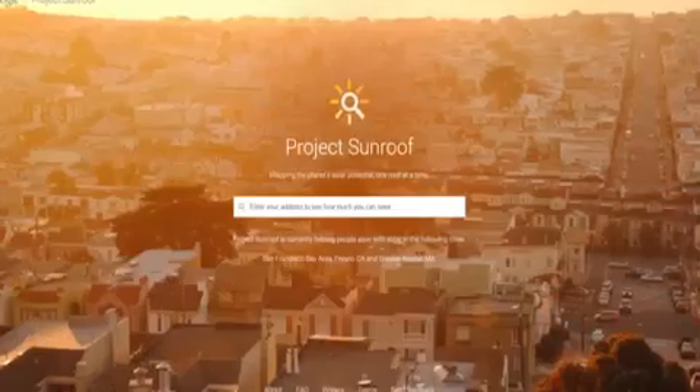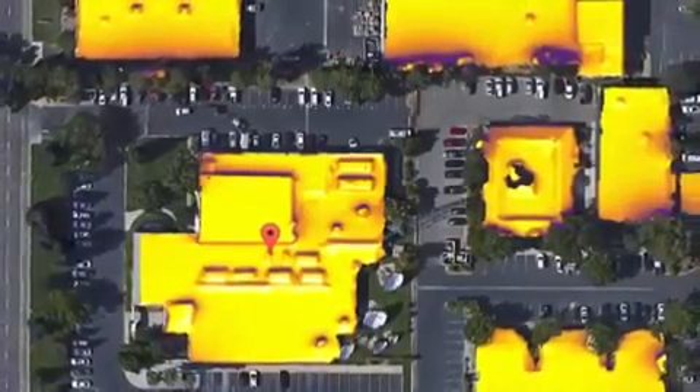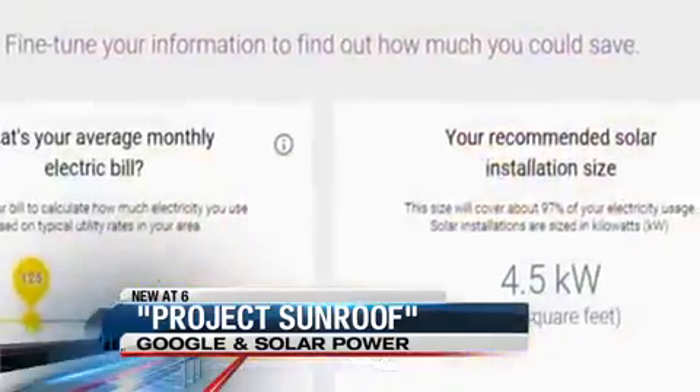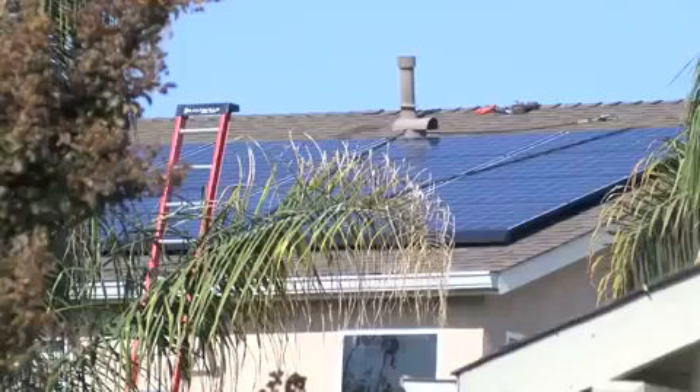An internet superpower is trying to make it easier for homeowners looking to install solar panels, and Fresno is right at the heart of it. It's called Project Sunroof — one of Google's newest efforts. The goal is to show homeowners how much they could save with solar power. CBS 47's Megan Roop has the story.